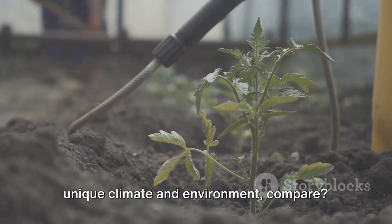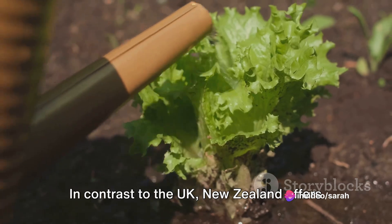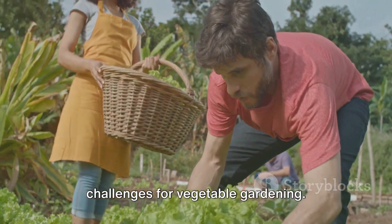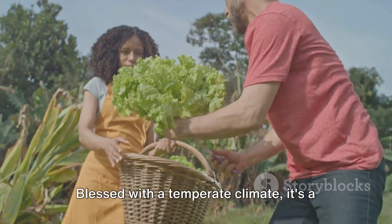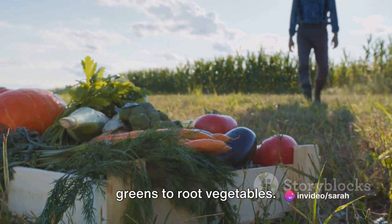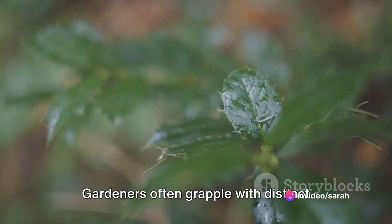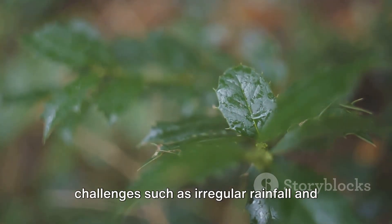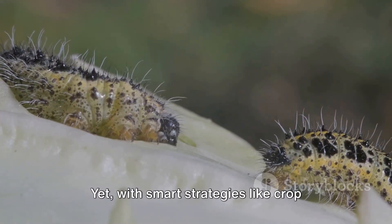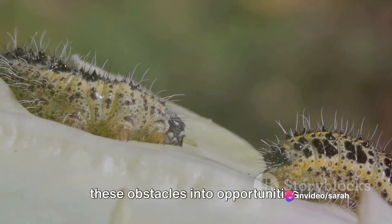But how does New Zealand, with its own unique climate and environment, compare? In contrast to the UK, New Zealand offers a whole different set of opportunities and challenges for vegetable gardening. Blessed with a temperate climate, it's a haven for a variety of veggies, from leafy greens to root vegetables. But it's not all smooth sailing. Gardeners often grapple with distinct challenges, such as irregular rainfall and pesky pests. Yet, with smart strategies like crop rotation and companion planting, they turn these obstacles into opportunities.